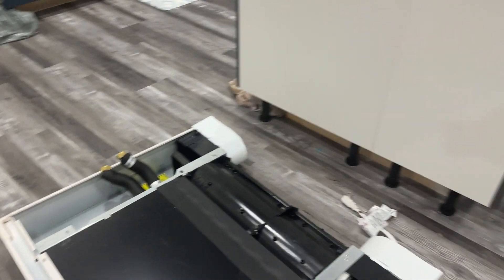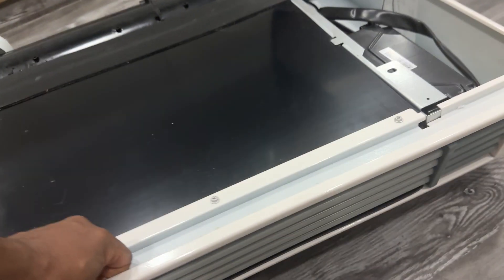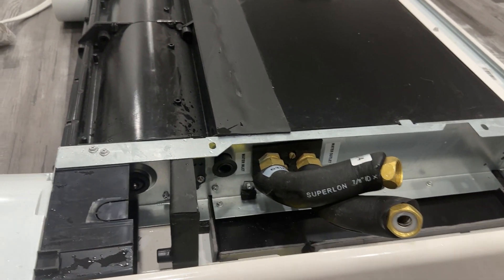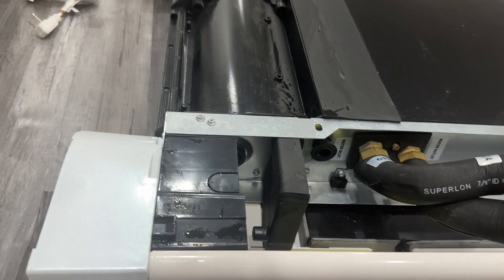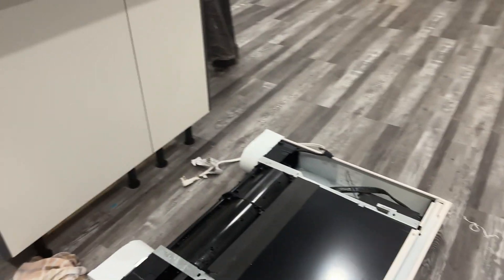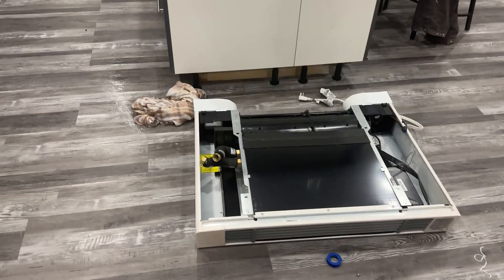I imported this Chiltrix from the US — it's an American company. After I imported it, it got tariffed at the Canadian border. I was in contact with the company, and the salesperson guaranteed me this fan coil is made in America — a North American product, nothing to worry about.